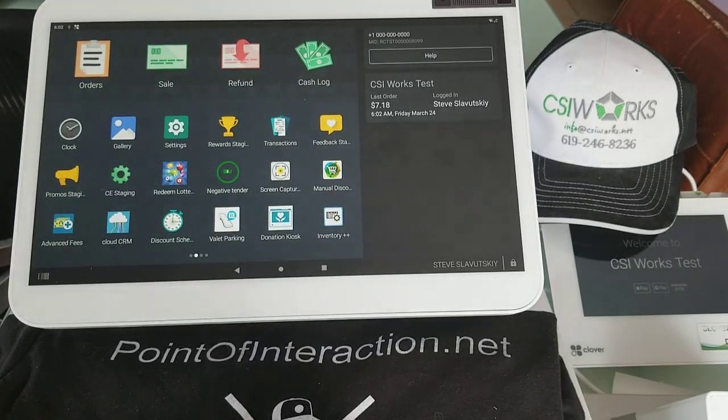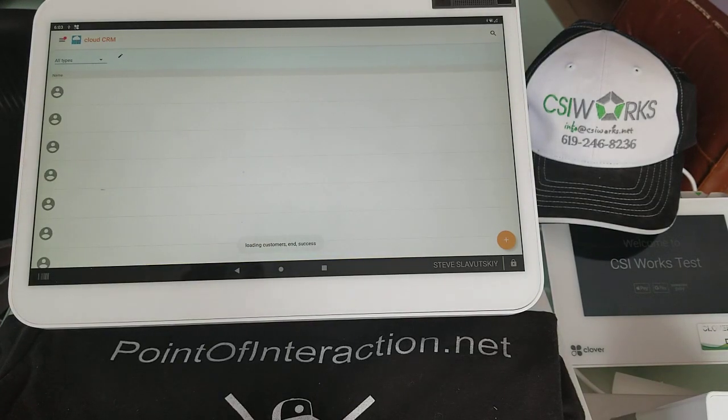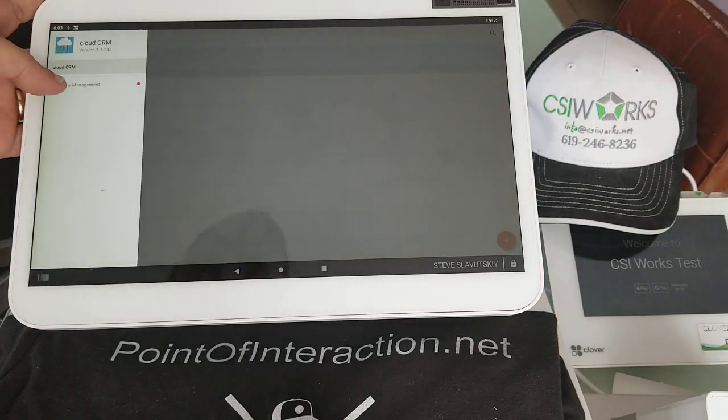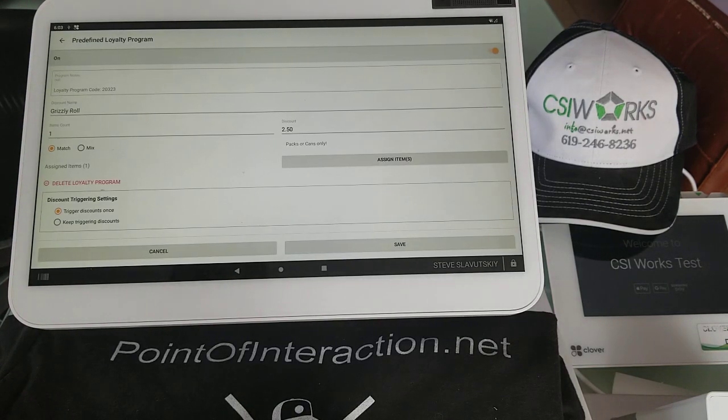Lately, we've been pushing a lot of updates regarding Reynolds Loyalty, and this is just another little adjustment that we've made in the way that the Reynolds Loyalty discounts are triggering. I'm going to basically demonstrate this right now.